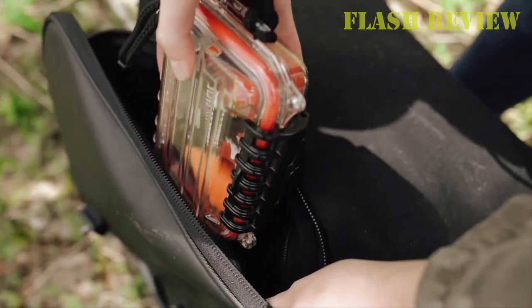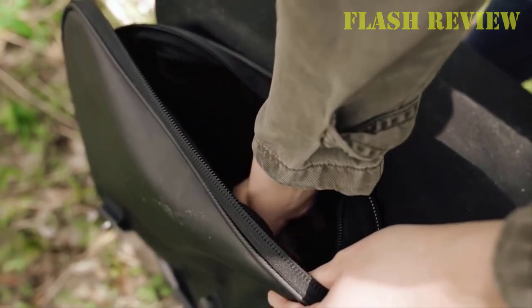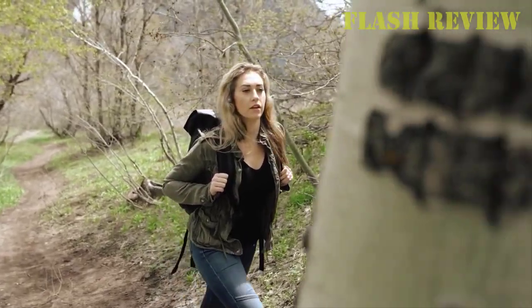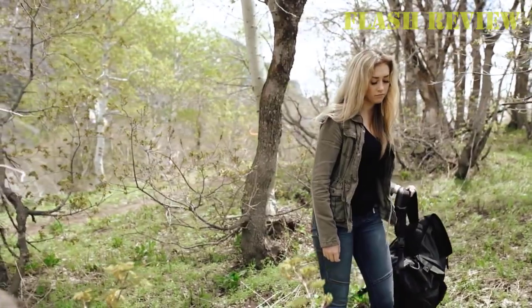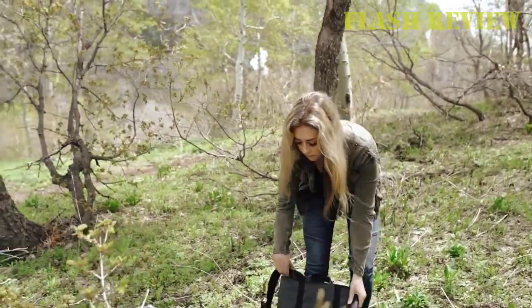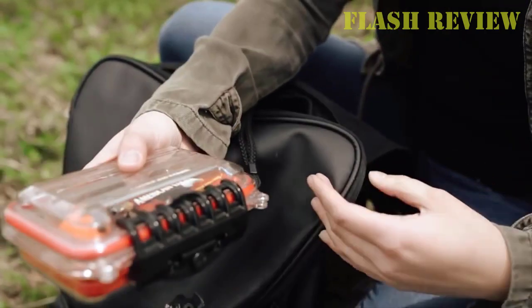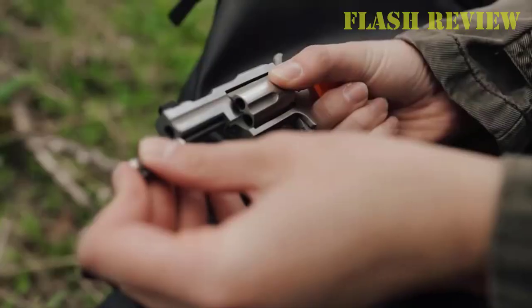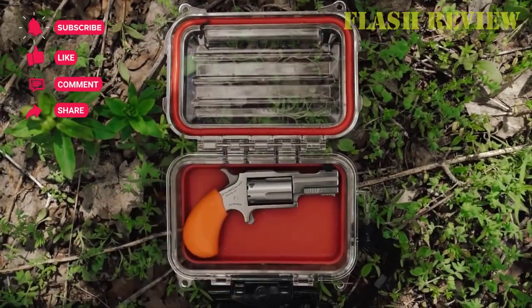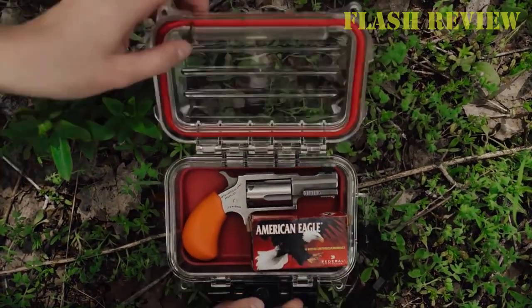Pocket pistols have many benefits, especially for new gun owners. What makes them popular is their ease of use, concealability, and the abundance of aftermarket options for them. They're small, but they can kick with a sharp and snappy recoil, and it can be a hassle to choose a good pocket pistol. That's why I rounded up some of the best pocket pistols on the market in this guide. Consider dropping a like and subscribe to our channel if you want to see more videos like this, and let's dive right in.